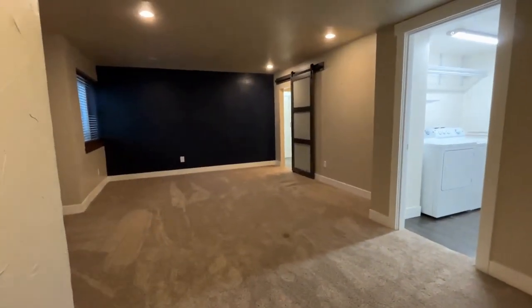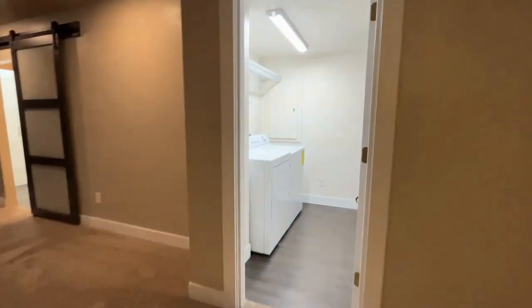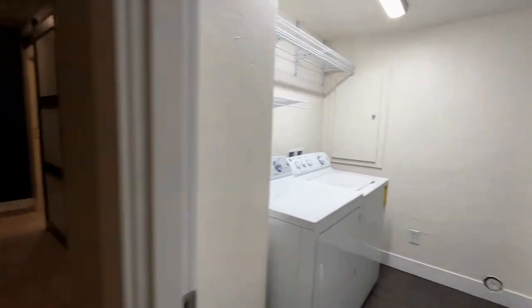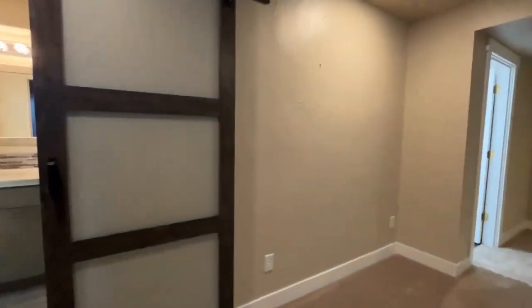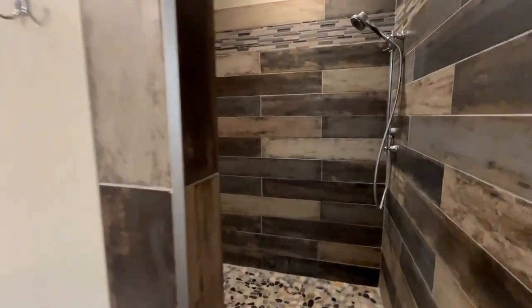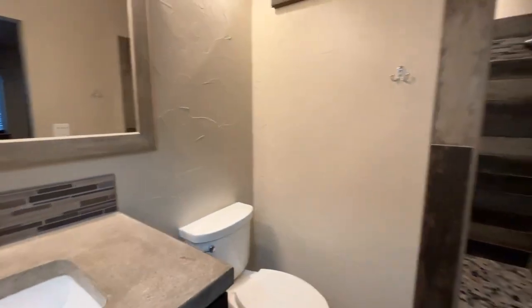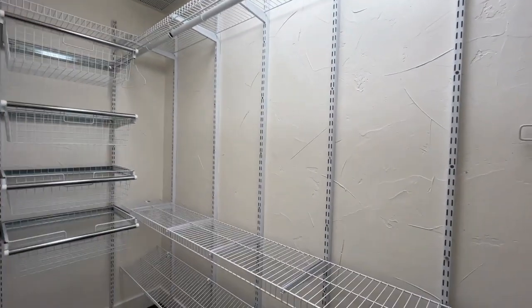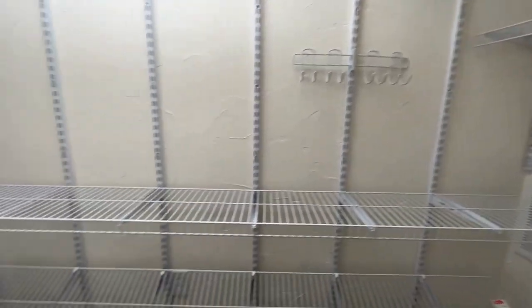So here we are. This can be used as a bedroom or additional living space. We've got the utility room through here — full size washer and dryers are included. And then in here we've got a really cool bathroom with a nice walk-in shower that has overhead seating. And then it's got a walk-in closet — it's huge. Great for clothes, extra storage, crafts, whatever you need it for.